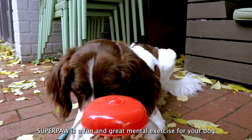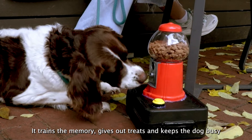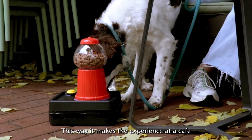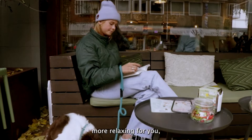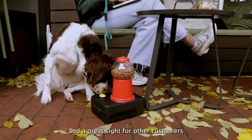Superpaw is a fun and great mental exercise for your dog. It trains the memory, gives out treats and keeps the dog busy. This way it makes the experience at a cafe more relaxing for you, more fun for the dog, and a great sight for other customers.